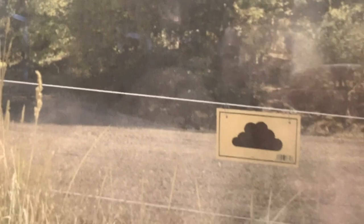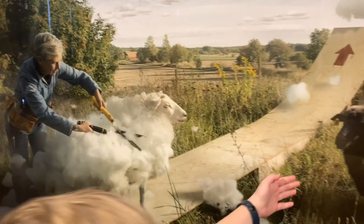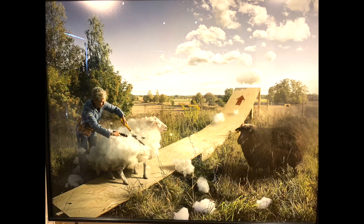Oh, a thundercloud. And then there's a sign right here. So this is a normal day, and this is thunder, and there's a storm cloud.